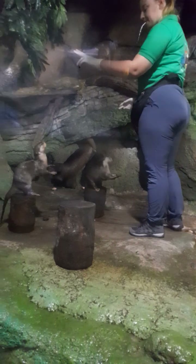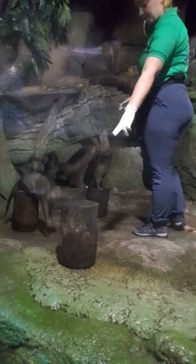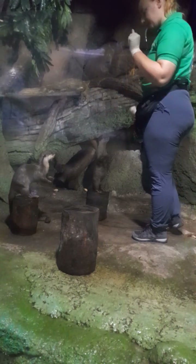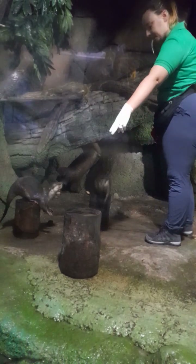Otters can live in freshwater, wetlands, and lakes. But there are only two species of otters that live in the sea: the marine otter, and the sea otter, which lives in the Pacific Ocean.